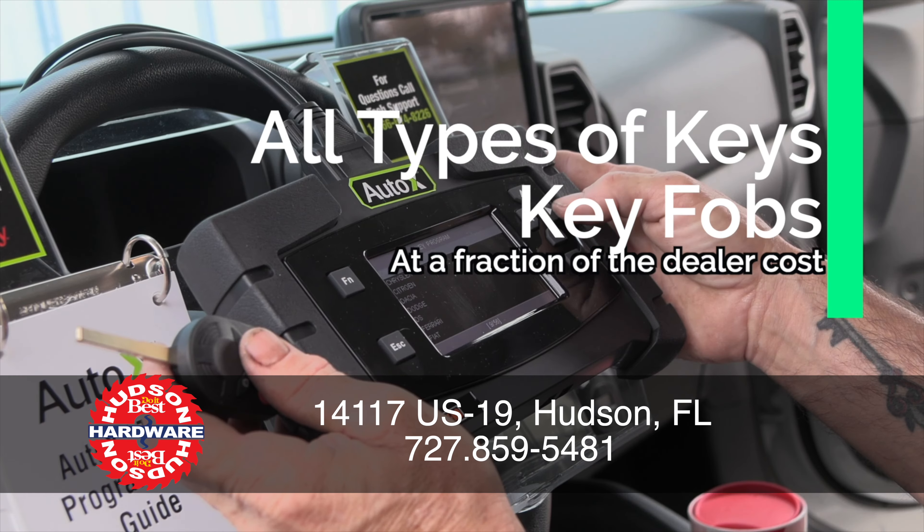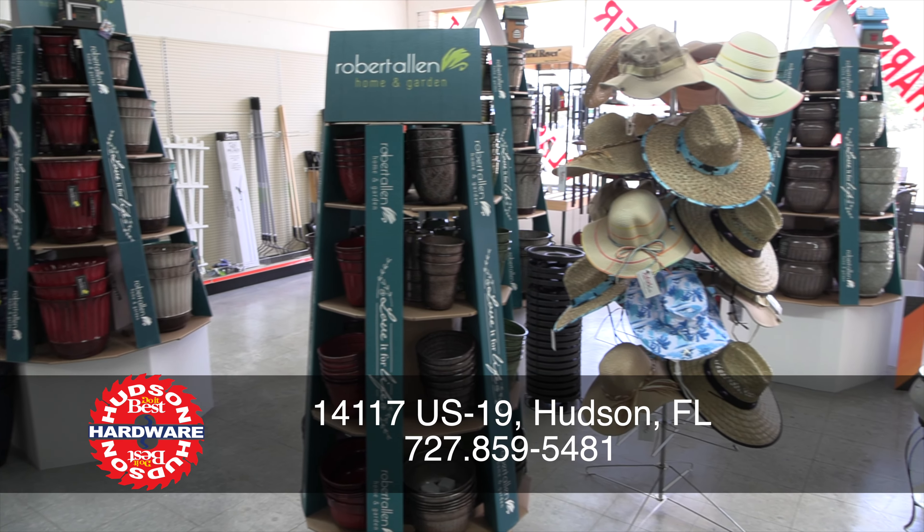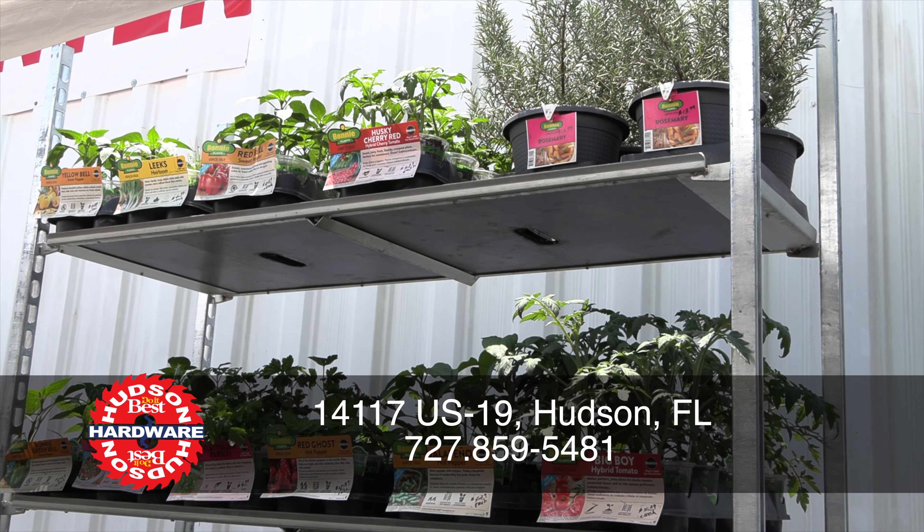While there, get a new key fob, screen, vinyl, and window replacements. Hudson Hardware — local, convenient, and hands-on.